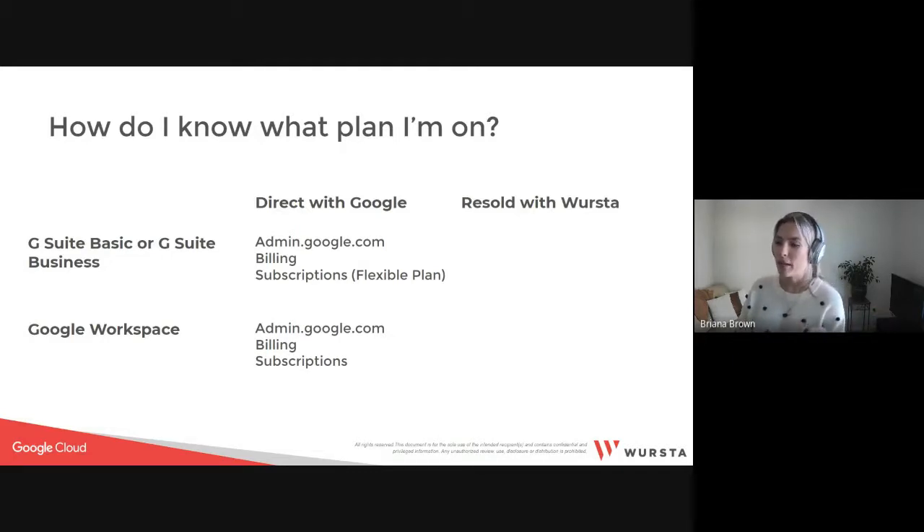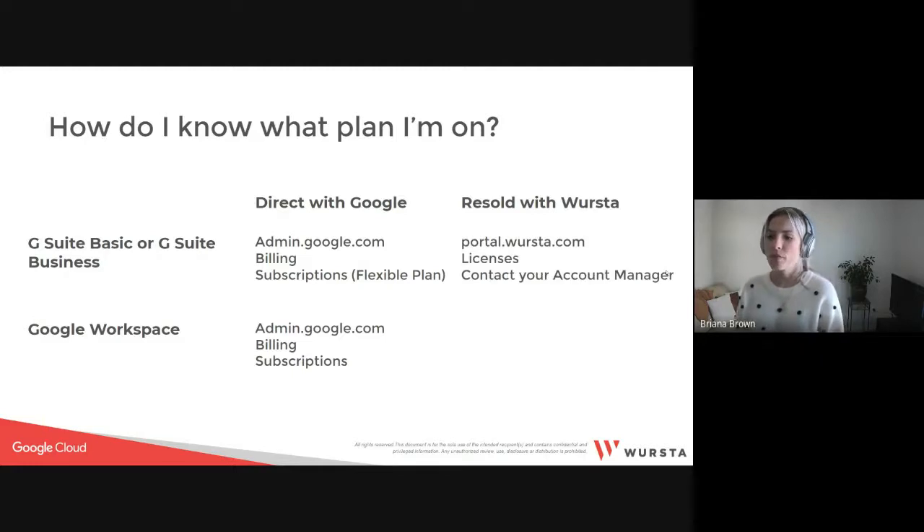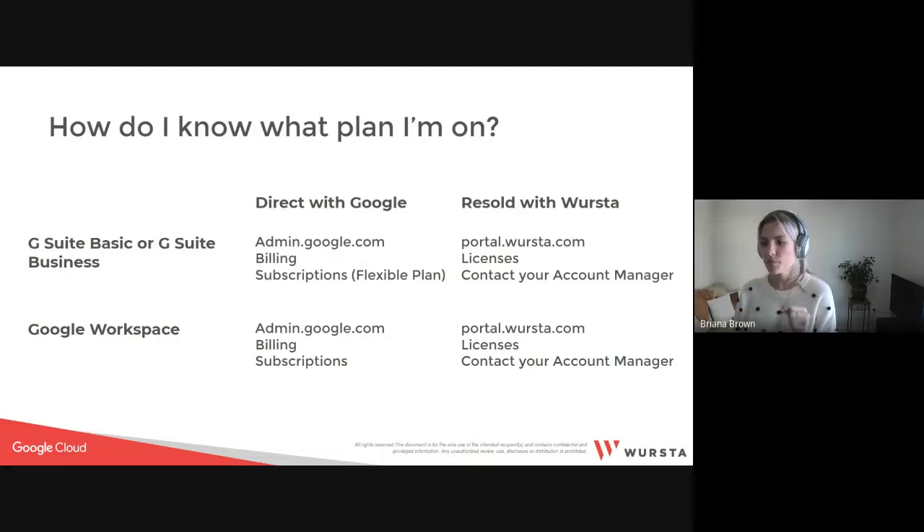Next to your G Suite plan — that's going to be G Suite Basic or G Suite Business — you will see the words 'flexible payment plan.' If you are a Worcester customer, meaning you order licenses through our customer portal, receive invoices from our team, and have an account manager, you can check your subscription status on the Worcester portal or ask your account manager. You can also go to your admin console billing section, and you will see 'resold with Worcester' next to your licenses.